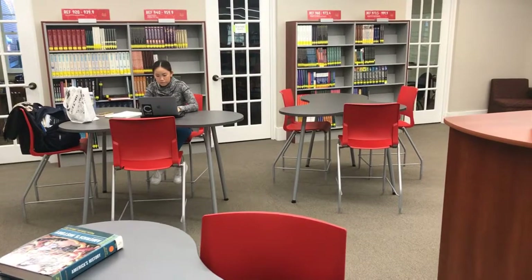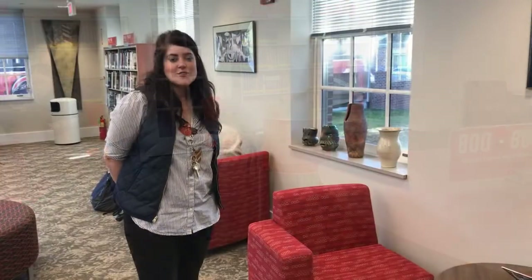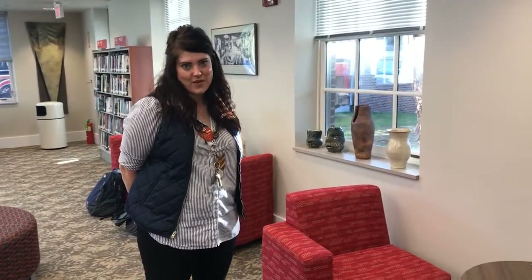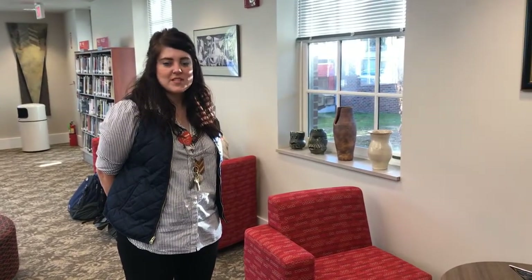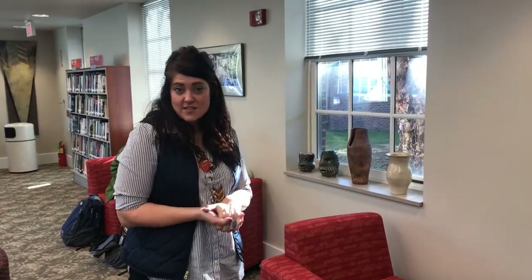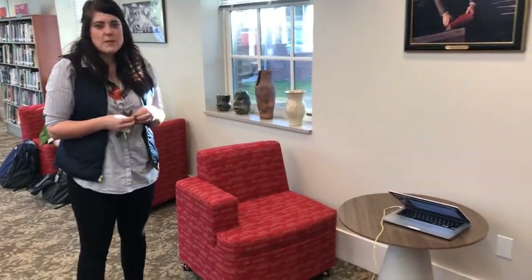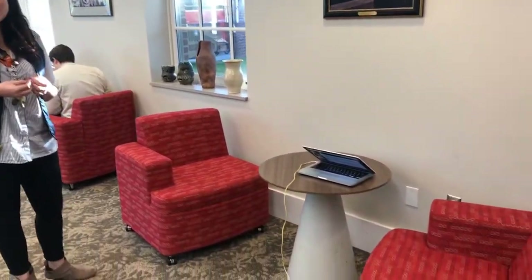Flexibility was one of the key concepts I was thinking about when designing this space. While I was thinking about the different ways that people use space, I realized that there were kind of four different categories of use in the library. There are times when you need to be private and by yourself, or private with maybe one other person to do something like conduct an interview. For those instances, we offer seating like this.